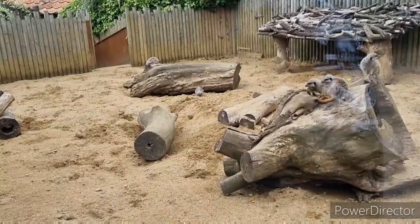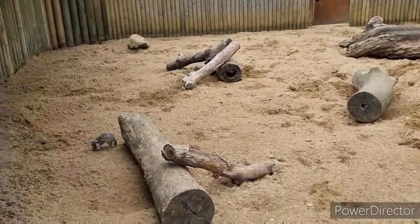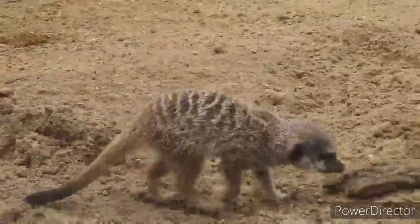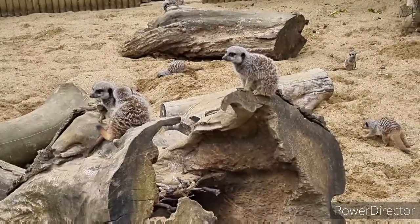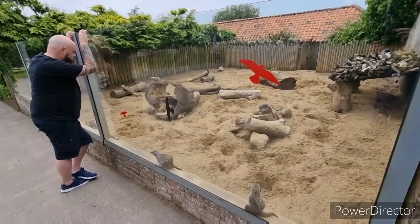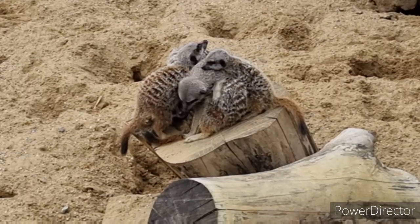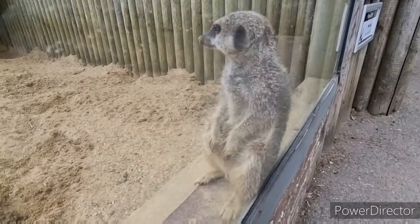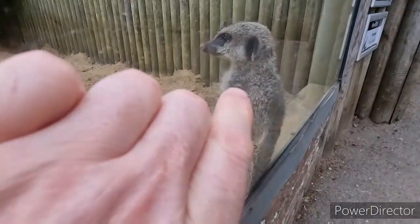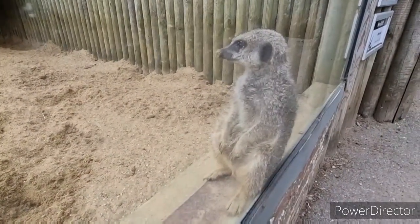Here's a little meerkat enclosure — there's loads of them in there. These ones all huddled together, and another one sat right on the ledge. You can almost touch him. They're so awesome.